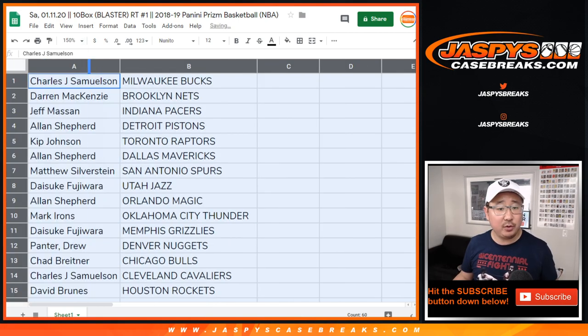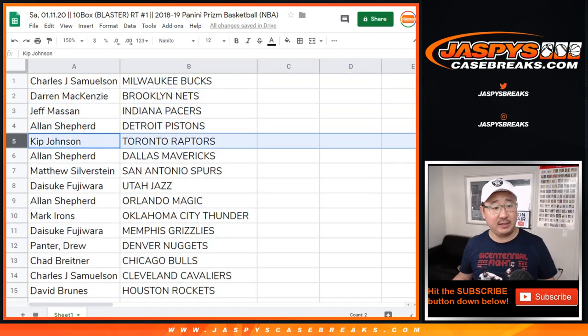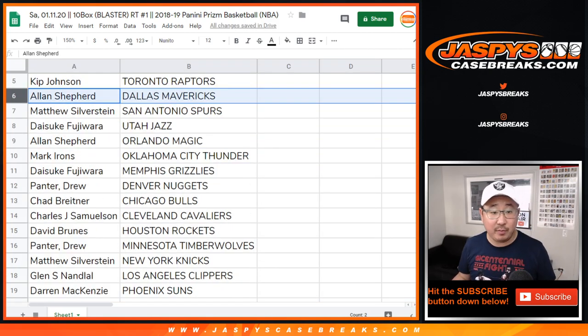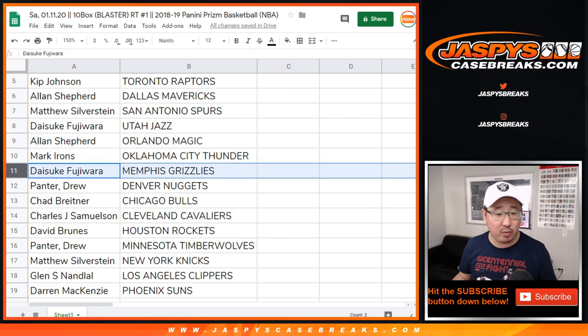So John Samuelson with the Milwaukee Bucks. Darren with the Nets. Jeff, you got the Pacers. Allen with the Pistons. Kip with the Raptors. Allen with the Mavs. Remember, this is 2018-19 Prism Basketball. Matthew with the Spurs. Daisuke with the Jazz. Allen with the Magic. Mark with the Thunder.